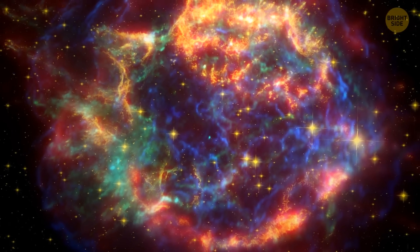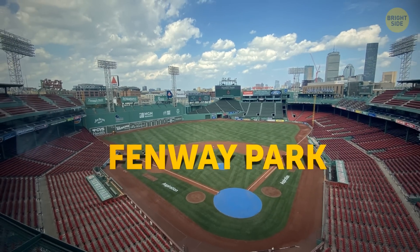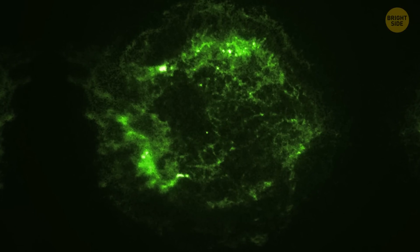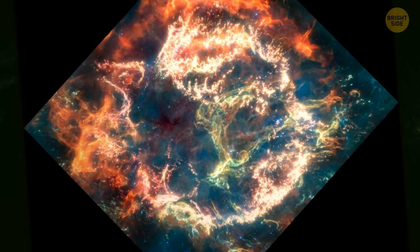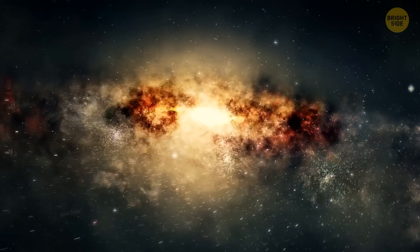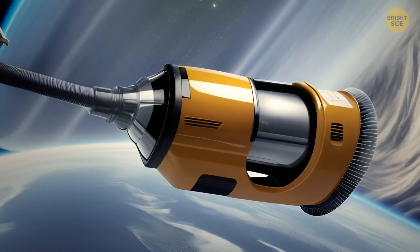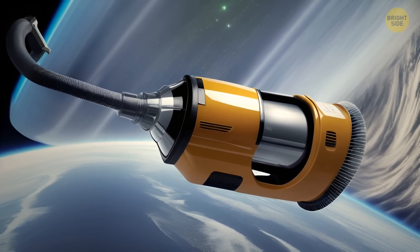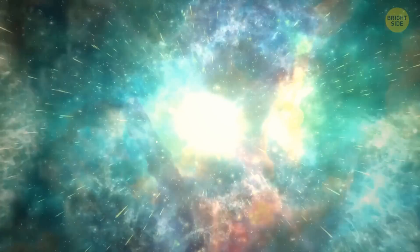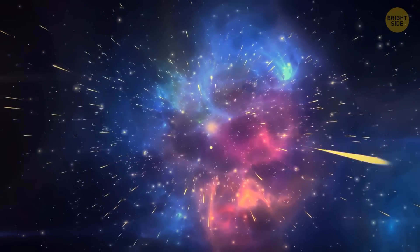I bet you've been wondering about the nickname, right? This space phenomenon was called the Green Monster in honor of Fenway Park in Boston — its large green left-field wall has the same name. One of the main questions Cass A might help us answer is: where does all that cosmic dust come from? Astronomers have discovered that even very young galaxies at the early stages of their lives are filled with massive amounts of dust. Does the universe need vacuum cleaning, or is the problem more complicated? One of the crucial components in the appearance of this dust seems to be supernovae — they spew truly terrifying amounts of heavy elements, which are basically building blocks of dust across the cosmos.